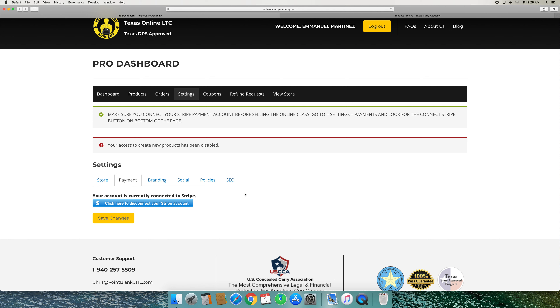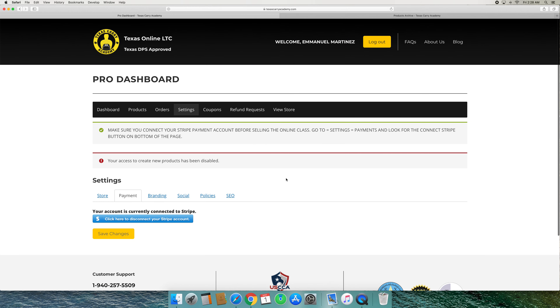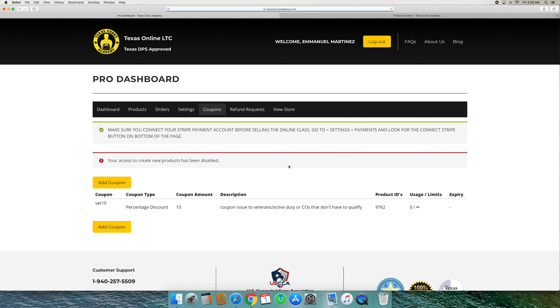On the orders page is where you'll see the information from every student that signs up for your course. It will have the date they signed up, their name, their address, their city, email, and phone number. You'll have all that information there.